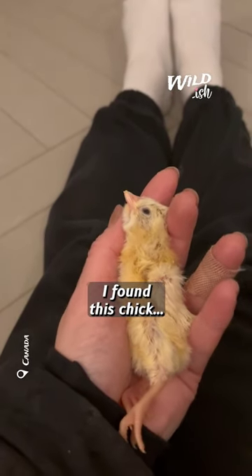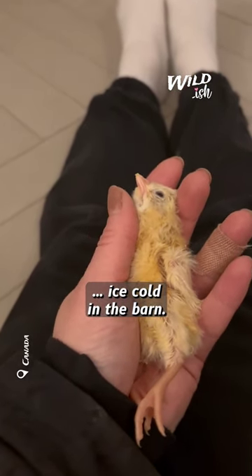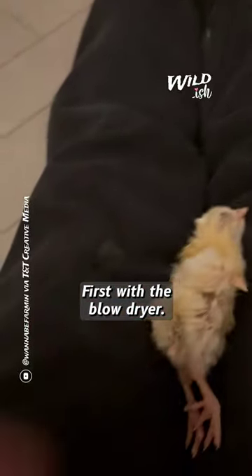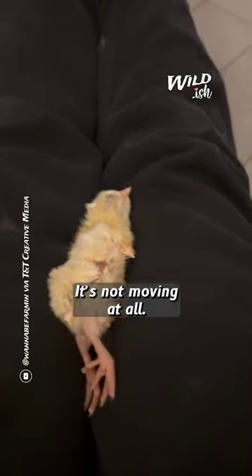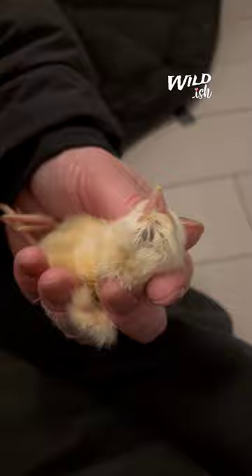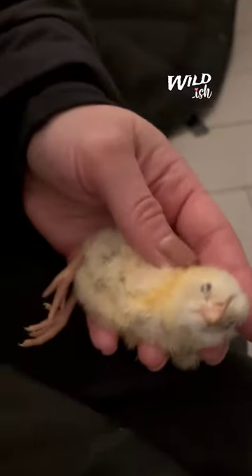I'm sweating, but I found this chick ice cold in the barn. I'm going to try and save it, first with the blow dryer — it's not moving at all. Chrissy was putting her chickens away when she found two frozen chicks that had just hatched. And once one of the chicks perked up with hot air from a blow dryer, she went back for the other.